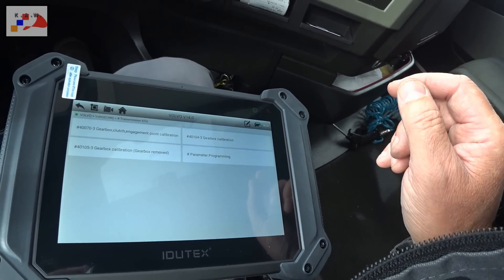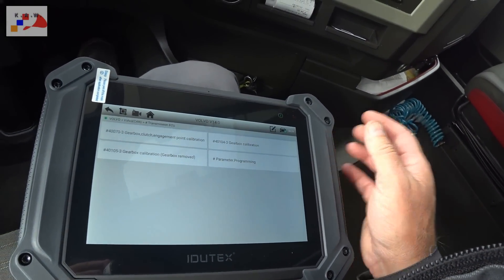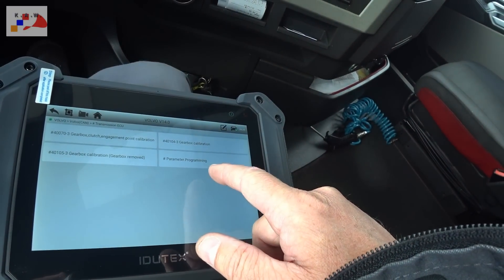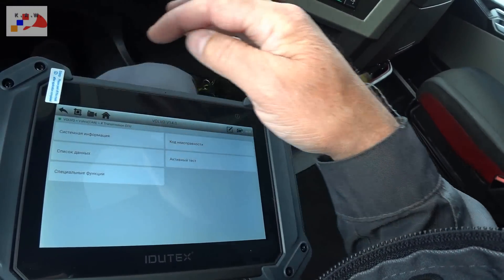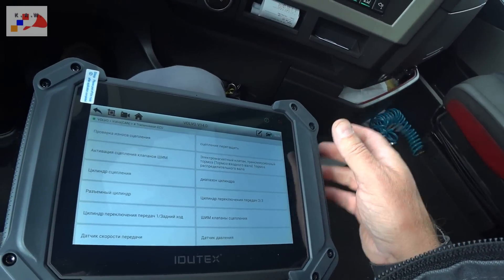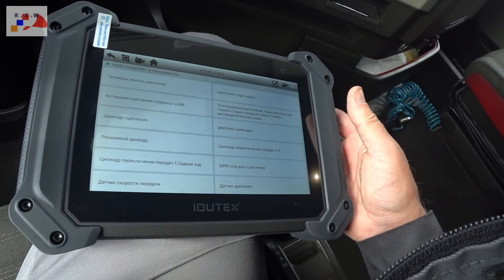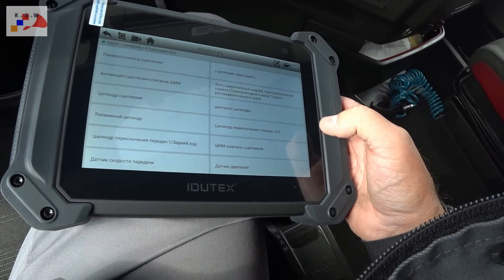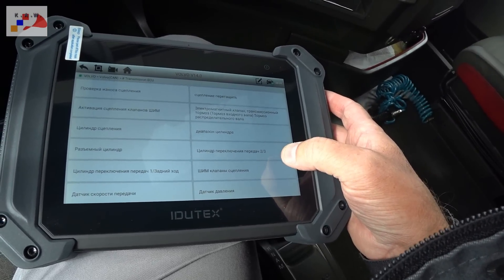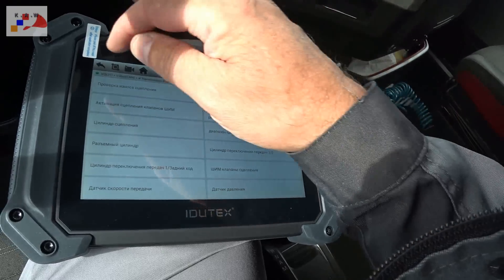Специальные функции, что может? Калибровка сцепления, калибровка коробки, параметрирование коробки, активный тест, проверка износа сцепления, активация сцепления клапанов ШИМ, цилиндр сцепления, разъёмный цилиндр, цилиндр переключения передач, датчик скорости передач, сцепление перетащить, электромагнитный клапан, диапазон цилиндра, цилиндр переключения, ШИМ-клапан, датчик давления — в принципе много всего.